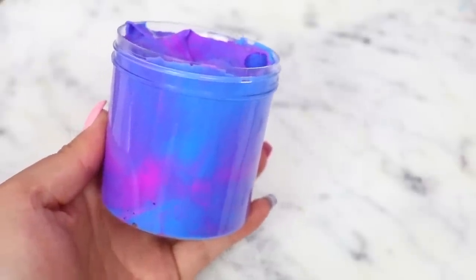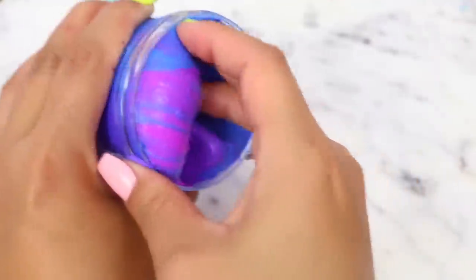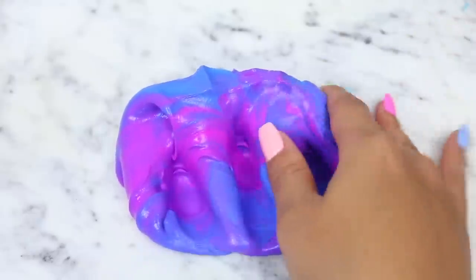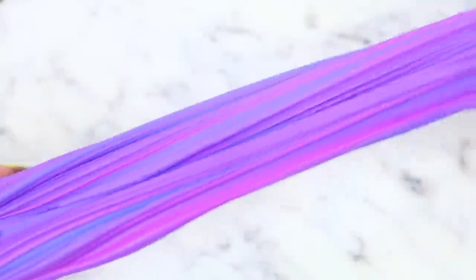I ordered a 6 ounce of Neon Cotton Candy for $7.49. I think this may have been on sale, but with shipping my total came to $13.74, which is such a great price for a 6 ounce slime. The package took a little over a week to arrive, which wasn't too bad.